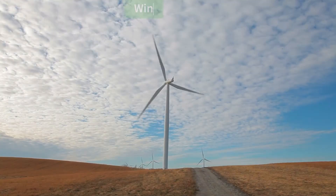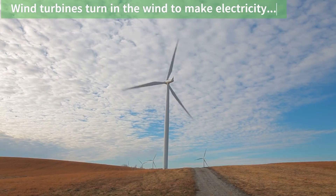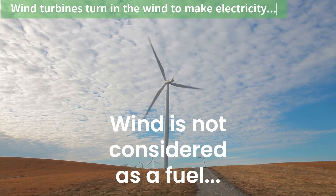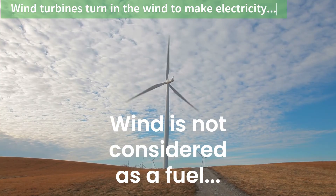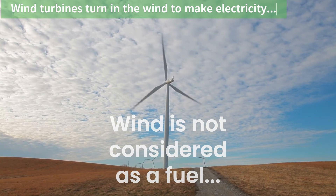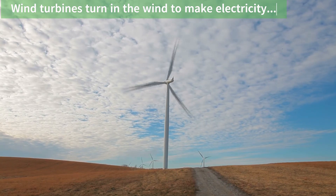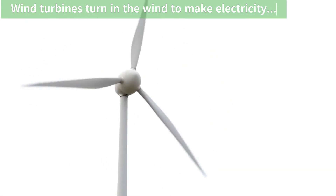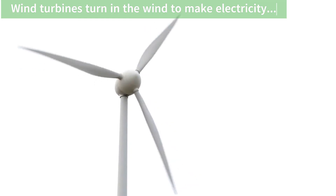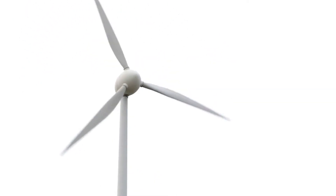Wind is not considered a fuel. Wind is a natural resource that can be harnessed to produce energy, but it does not fit the traditional definition of a fuel. Fuels are substances that can be burned or consumed to release energy, such as coal, oil, natural gas, and wood. Wind, on the other hand, is used to generate energy through wind turbines, which convert the kinetic energy of moving air into electrical energy. This makes wind a source of renewable energy, rather than a fuel.